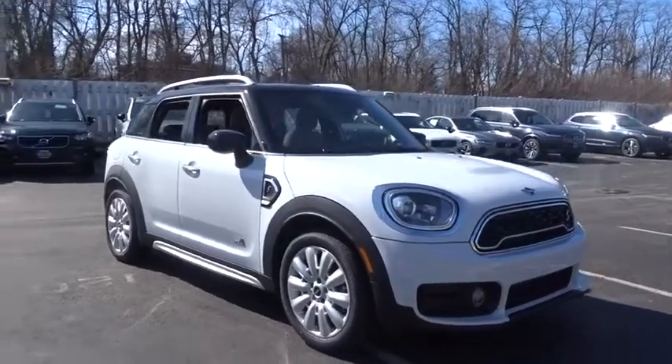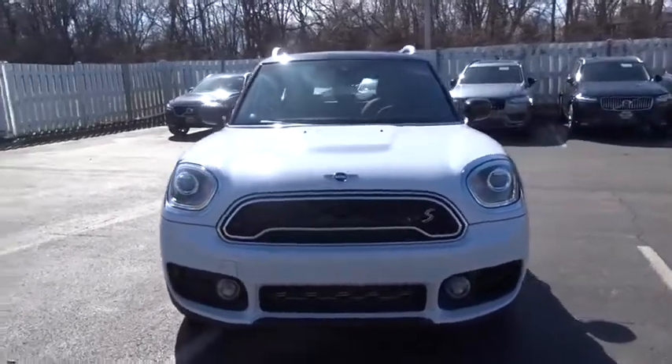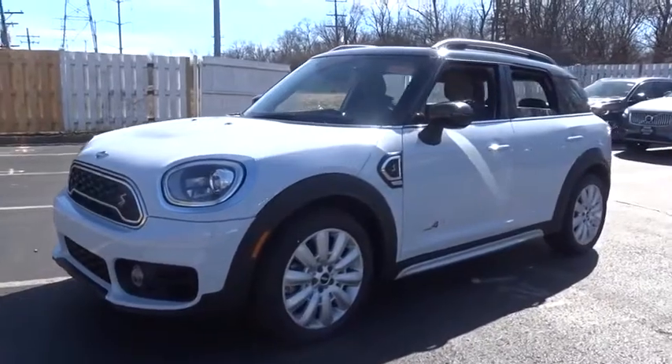You are going to love the 2020 Mini Countryman. The Countryman is a bright idea — four doors, more interior space, and positioning that evokes the rally heritage of the original Mini.